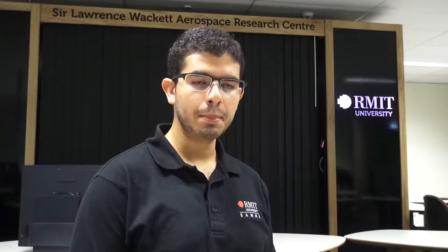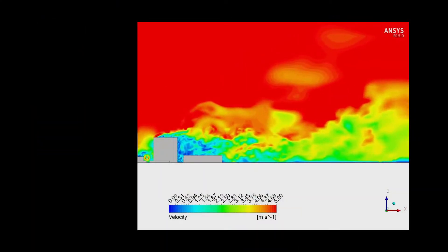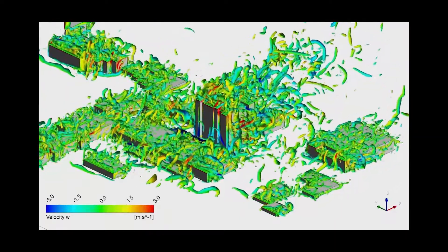To develop an autonomously soaring plane, the team initially wanted to investigate the airflow field around the campus through high-fidelity numerical simulations to understand the soaring environment of birds. These simulations allowed us to predict where regions of updrafts around the buildings are likely to occur for a variety of wind conditions.